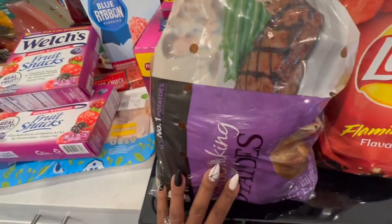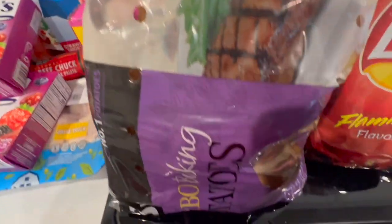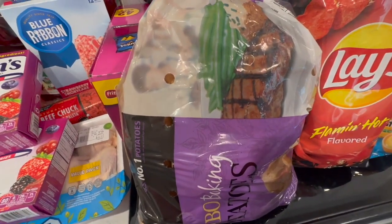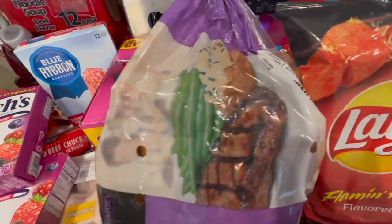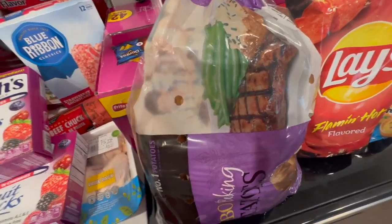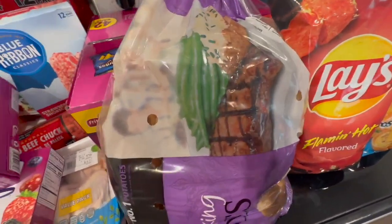We have some fruit snacks — baby girl's favorite right now. Got another thing of fruit snacks. Jumbo potatoes, because we love potatoes any kind of way — whether it's a baked potato, mashed potatoes, or fried. Give me a good potato on the side with some type of meat.